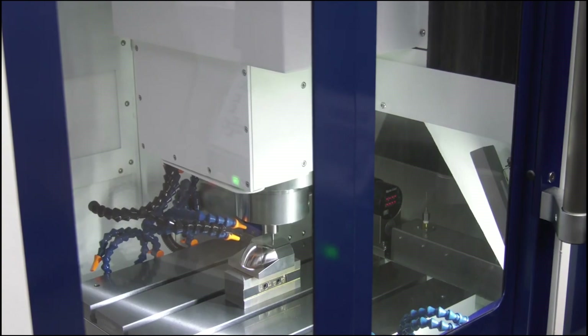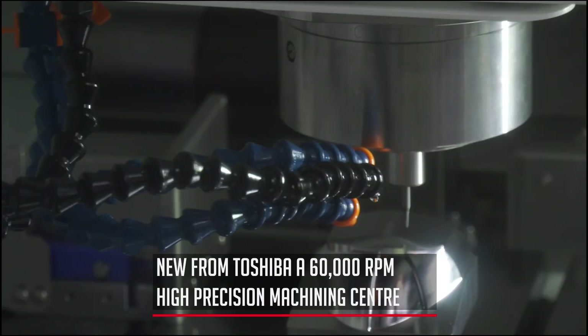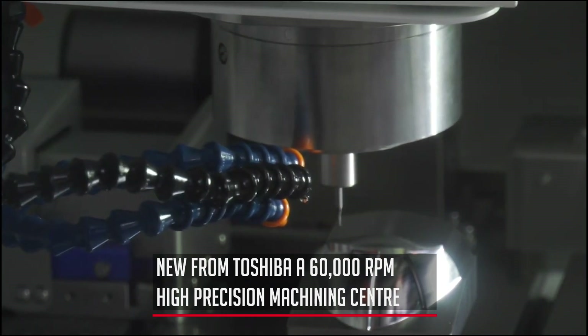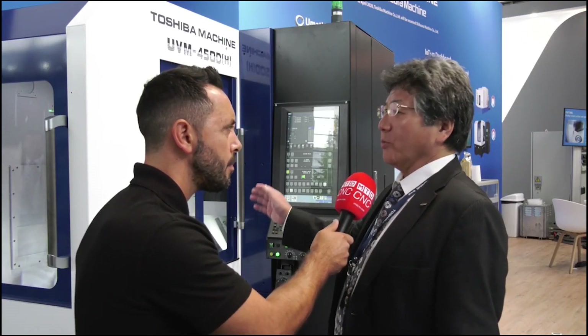60,000 RPM — what kind of accuracies and repeatability can you achieve with this machine? Normally we're talking micrometers, but this machine is talking nanometers.